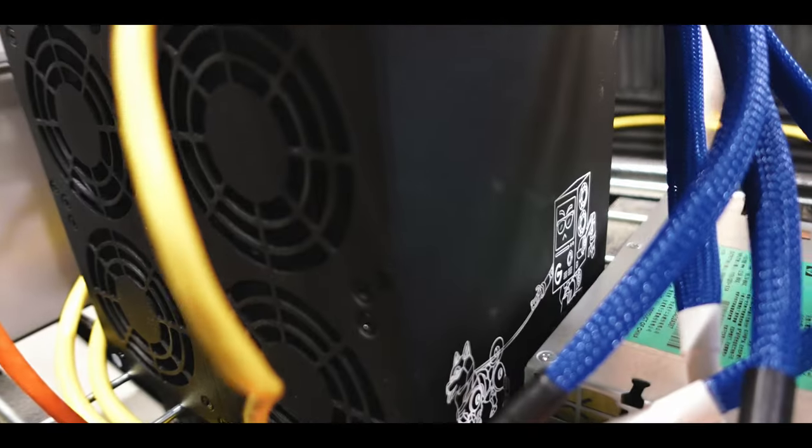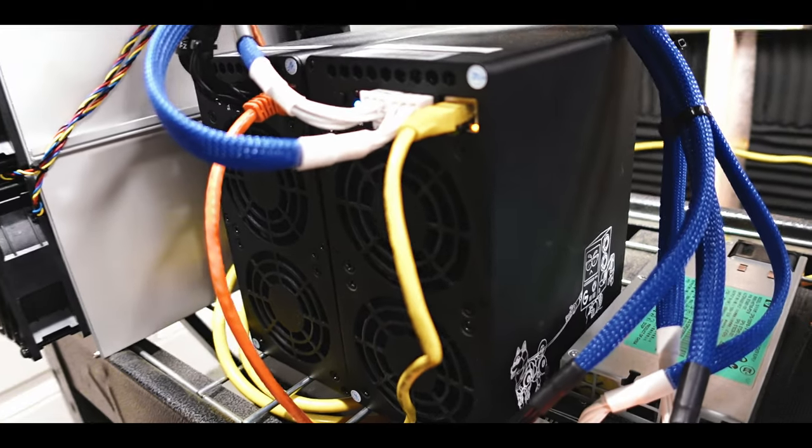This is a Goldshell Mini Doge 2 in case you were curious, and we've been running three of these in three different configurations for the past 14 days, and the results are actually pretty wild.